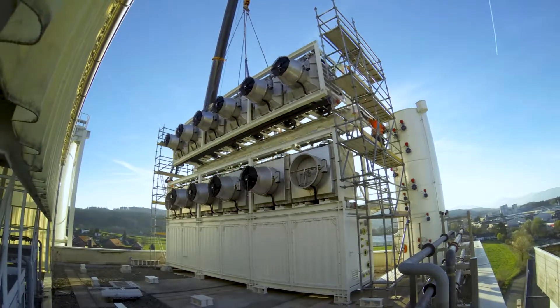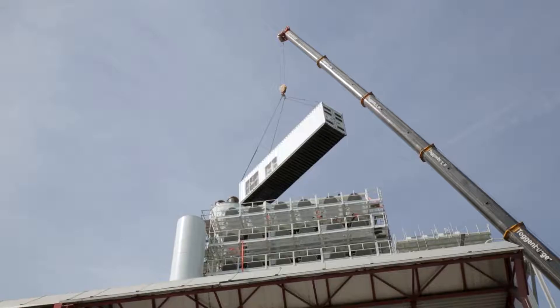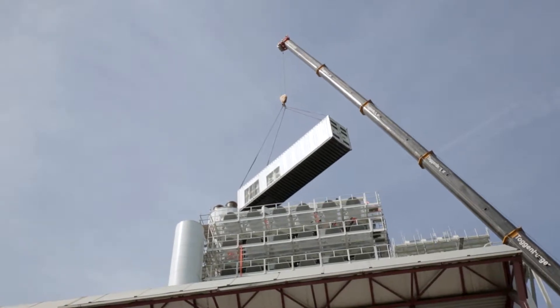The plant will deliver around 900 tons of CO2 per year to the greenhouse, which is supposed to increase the crop yield by around 20 to 30 percent.